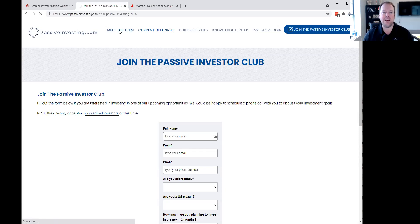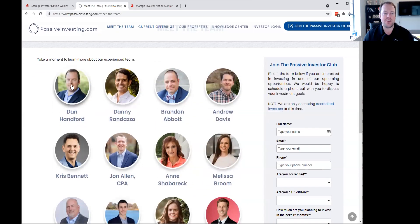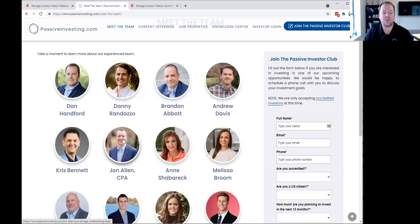If you want to learn more about me and our team at PassiveInvesting.com, I'm Dan Hanford, located in Columbia, South Carolina. I'm married, have four children, and a standard poodle named Bella. Our two main self-storage team members are Chris Bennett and John Allen — they head up our acquisitions and finance arm for our self-storage division.